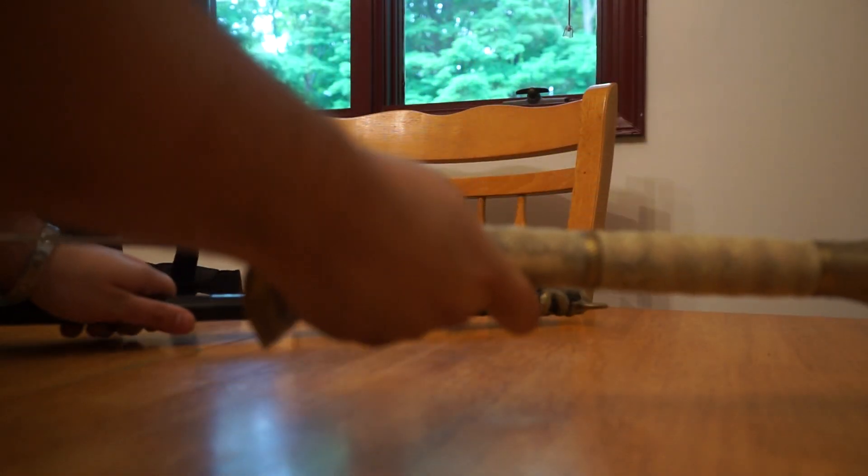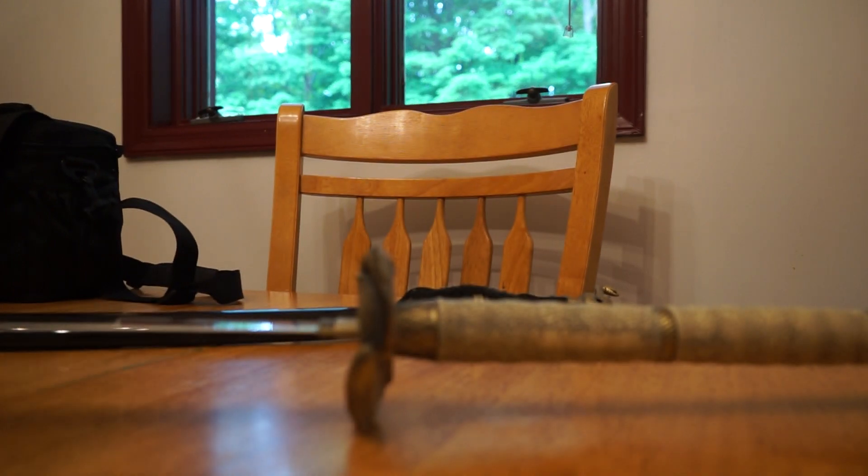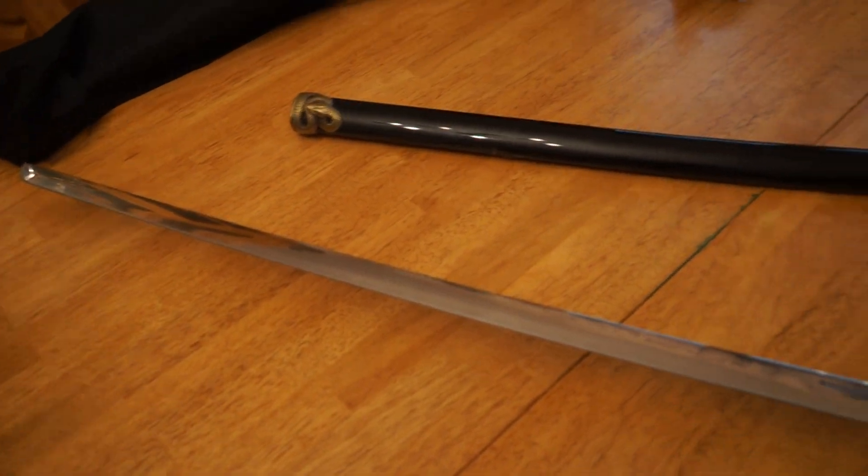So this would actually be classified as a baton, which I have tons of. Usually they have like the hand-woven handles, you know what I mean? But this one's a little different. This one is, again, a showpiece.